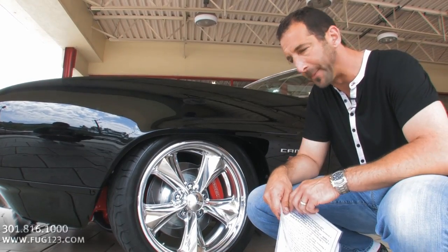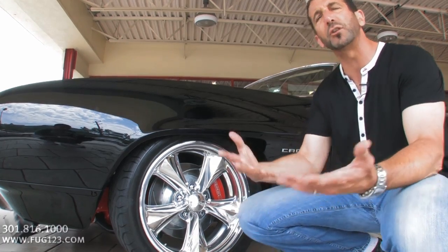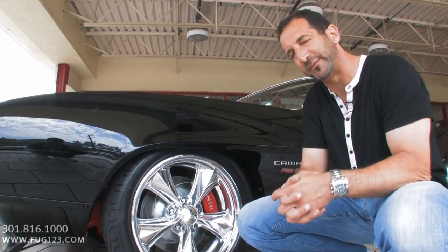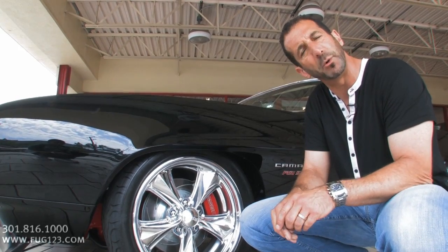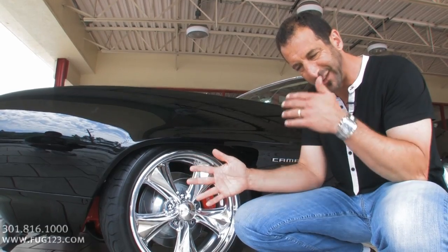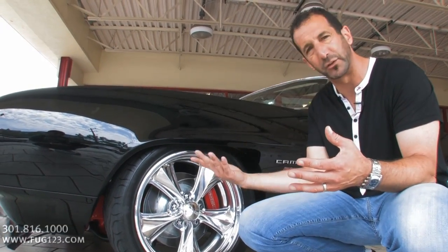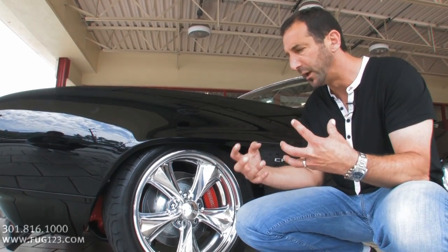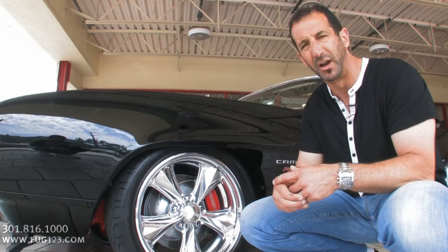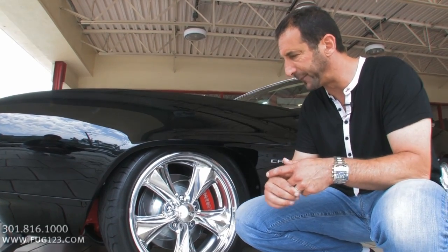When I open the hood, you'll see why. Underneath here, even though it's titled as a 69, there's nothing in this car really from a 69 except for one small part you won't be able to see — the window regulators. They don't reproduce those as new. But everything else in this car — every nut, bolt, fastener, washer, wheel, tire, engine — everything has come from new bin stock.